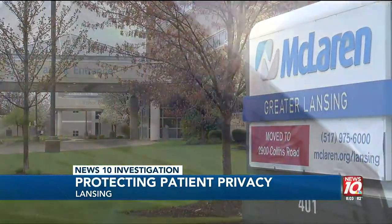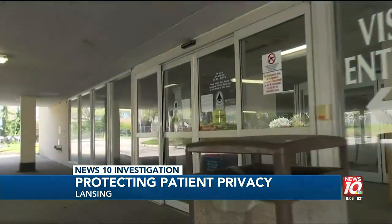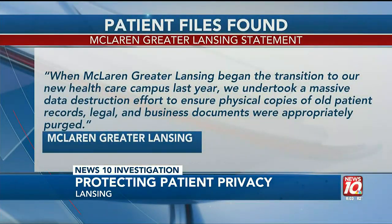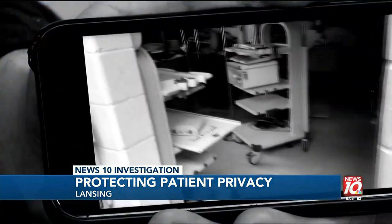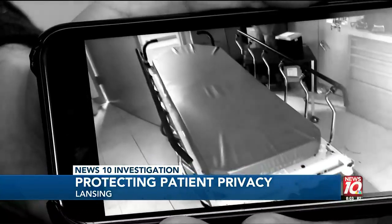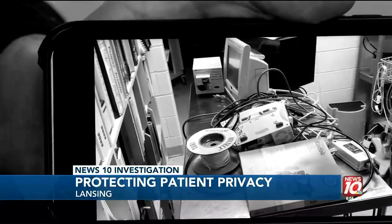News 10 reached out to McLaren, which oversees 14 hospitals in Michigan and Ohio. They didn't want to provide an on-camera interview about the files that were found. But in an email, a hospital spokesman says during the transition to its new health care campus last year, it undertook a massive data destruction effort to ensure physical copies of old patient records, legal and business documents were appropriately purged. The statement says it is absolutely unacceptable that someone was able to gain access to any documents that had yet to be purged. McLaren says it is investigating and will fulfill regulatory requirements, including patient notification and identity protection, and that documents awaiting destruction are now being properly locked in secure areas.